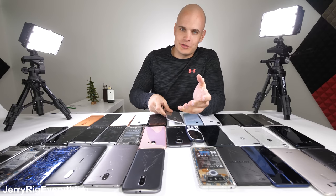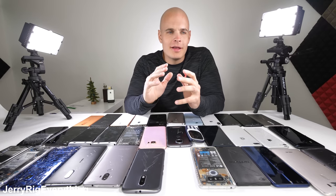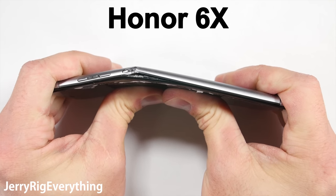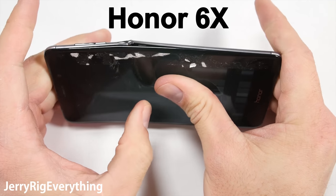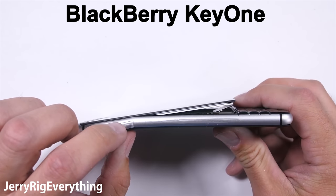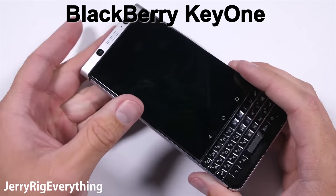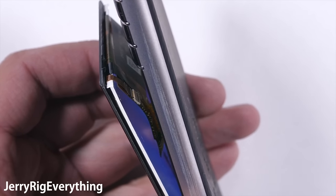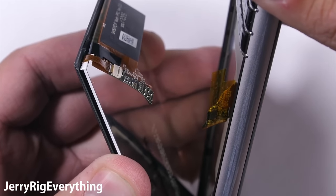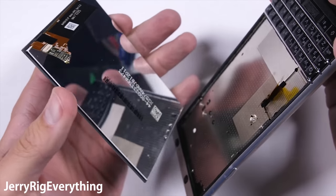I have a place called the shelf of shame where phones go that couldn't pass my durability test. There are only a few phones this year — I think manufacturers are getting better with time, and I hope my videos have something to do with that. The Honor 6X was one of the few phones that did not pass my durability test this year, along with the BlackBerry Key One. During the bend test, the screen of the BlackBerry Key One popped off, which isn't a characteristic most of you are looking for in a smartphone.